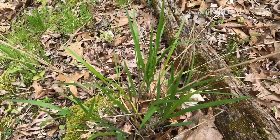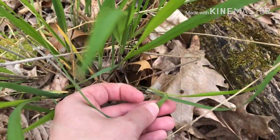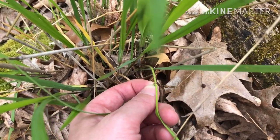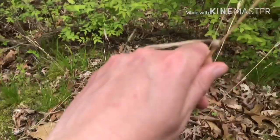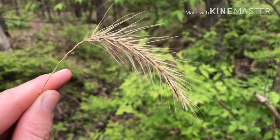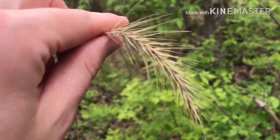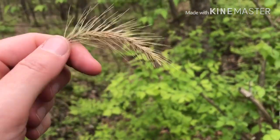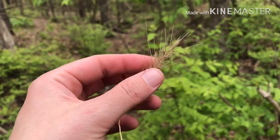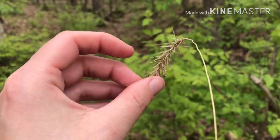It gets much taller than this — this is just its spring growth, and it could easily get to be a good three feet tall, especially in sunlight. One of the big identifying features of grasses is actually their ligule, which is where the grass blade meets the actual stem. This one has a non-hairy ligule that is a brownish-red color and wraps around the stem. The seed heads have a nice droop, stand taller than the actual grass blades, and are a pretty straw color at this stage. That is Canada wild rye.